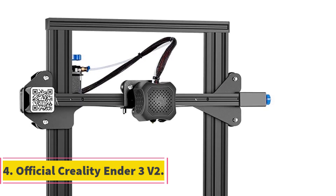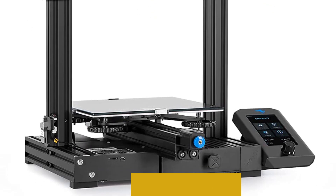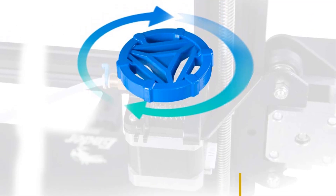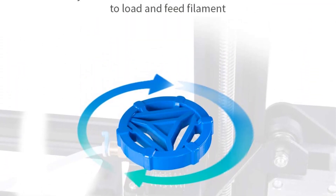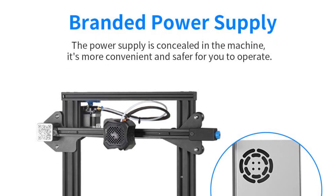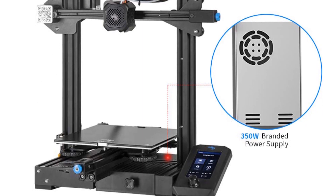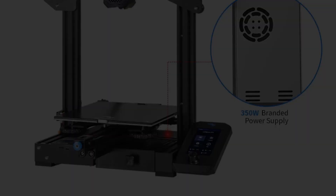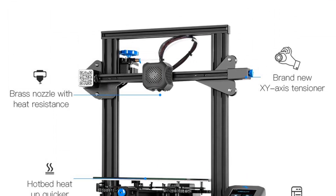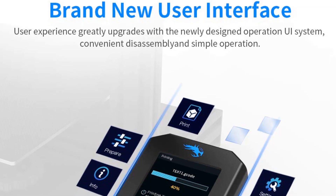Number 4: Official Creality Ender 3 V2. The Official Creality Ender 3 V2 is an upgraded version of the popular Ender 3 3D printer, known for its affordability and reliability. This improved model incorporates several key features aimed at enhancing the user experience and print quality. One of the notable improvements is its self-developed silent motherboard, which offers stronger anti-interference capabilities, resulting in faster and more stable motion performance during printing. The silent operation ensures that the printer produces low decibel levels, reducing noise during operation, which can be beneficial in quieter environments.